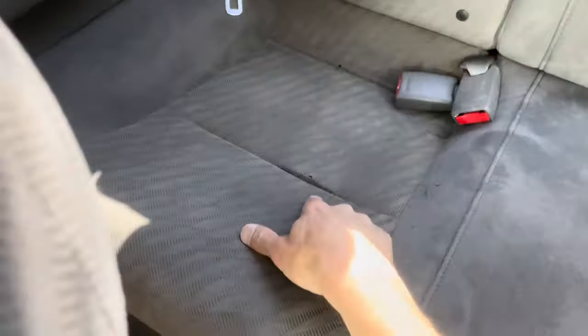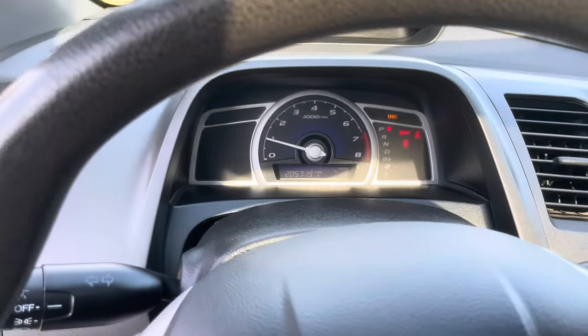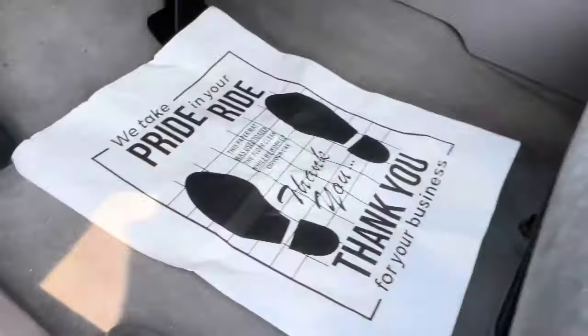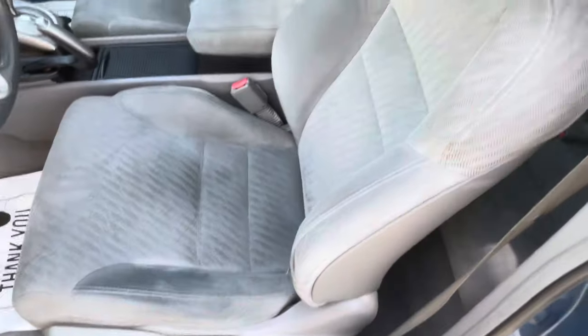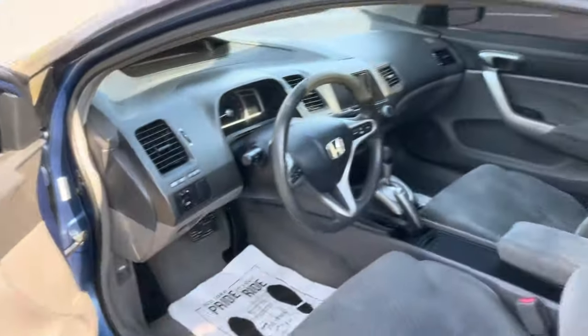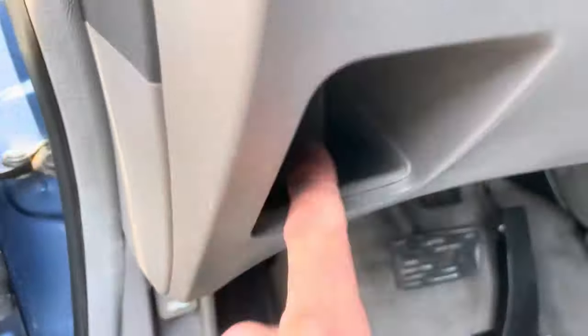Back seat's pretty good — small little spot there. Carpet's clean as you can see. She revs up and runs and drives great. Seats are pretty good. There's another VIN sticker right there. If you have any questions: 540-898-3025, or visit the website superiorwholesale.org.